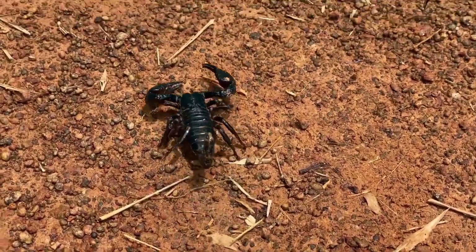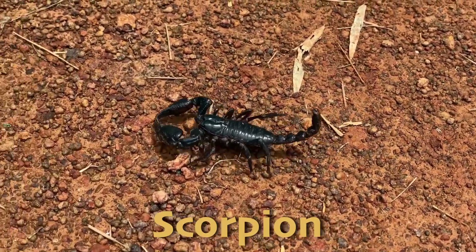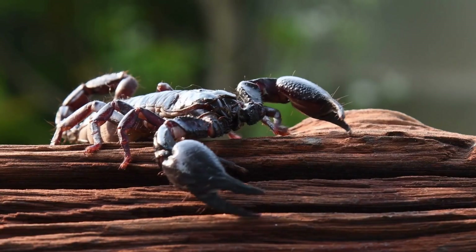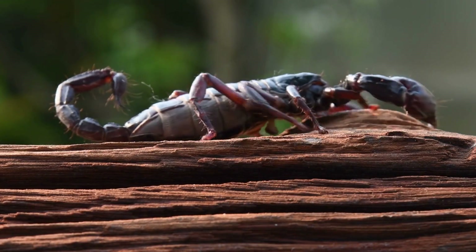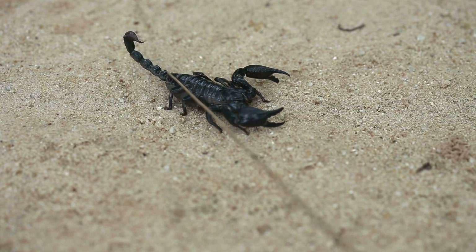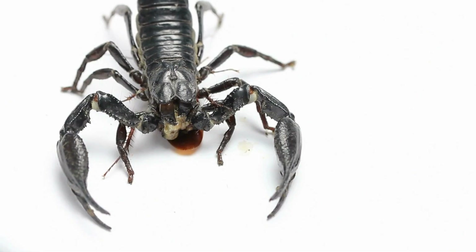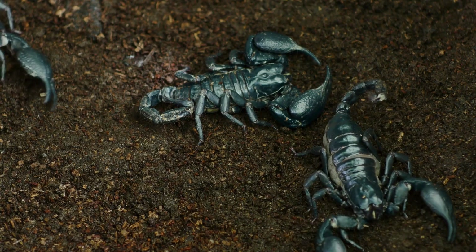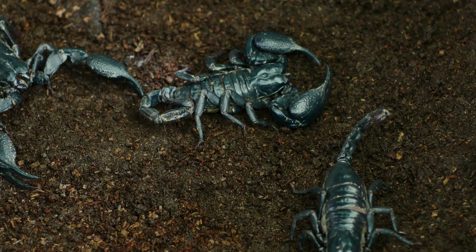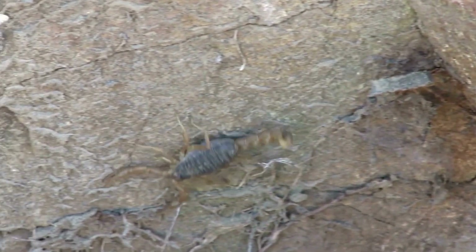Potentially one of the most well-known desert critters, scorpions are known for their venomous sting and fearsome appearance. There are over 2,000 species of scorpions worldwide, and many of them live in desert environments. Scorpions are nocturnal hunters and use their pincers to catch prey such as insects, spiders, and small rodents. They have a venomous stinger at the end of their tail, which they use to defend themselves and subdue their prey. Scorpions can survive in some of the harshest conditions on Earth — they can slow down their metabolism to survive on very little food, and some species can go up to a year without eating. Scorpions are also able to sense vibrations in the ground, which helps them detect approaching prey or predators.